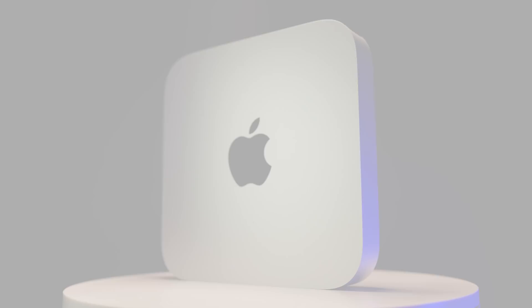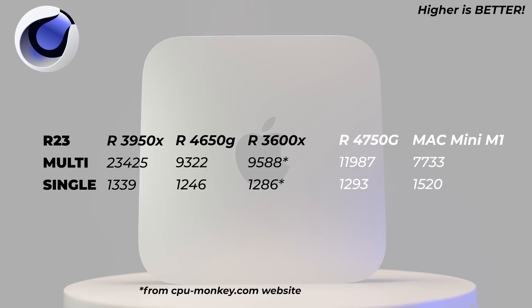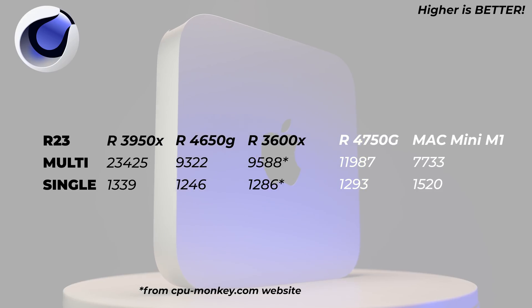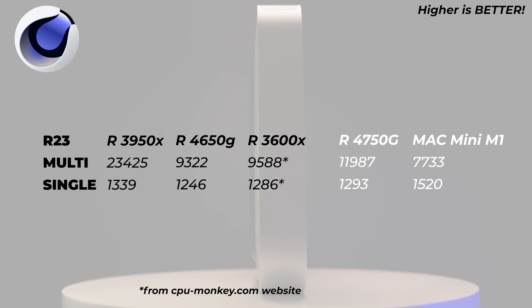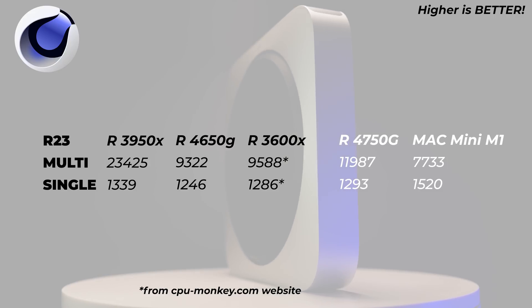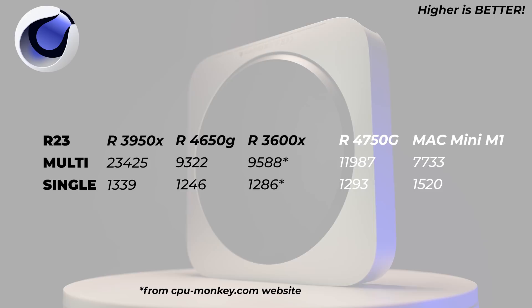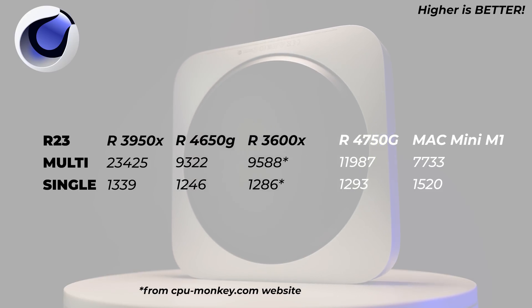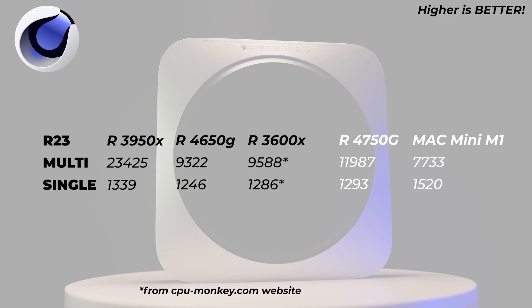In Cinebench R23, the Mac Mini is absolutely flying in single-core — 1,520 points — whereas the Ryzen scores 1,293 points, quite a bit slower. In terms of multi-core performance, the Ryzen is flying: almost 12,000 points, whereas the Mac Mini scores 7,733. These are averages across multiple tests, not just a single run.